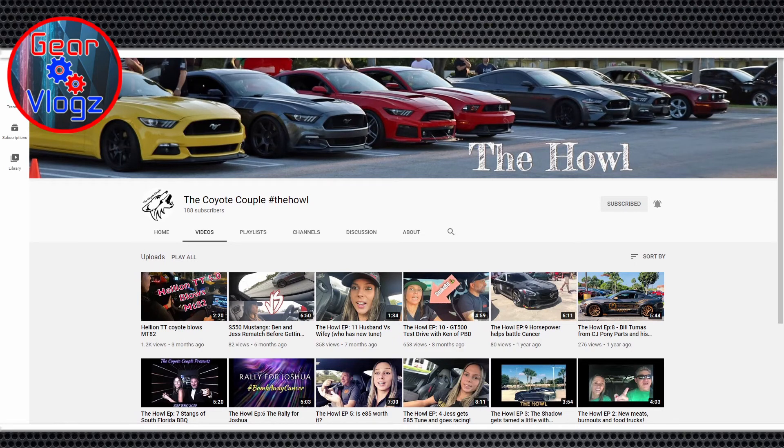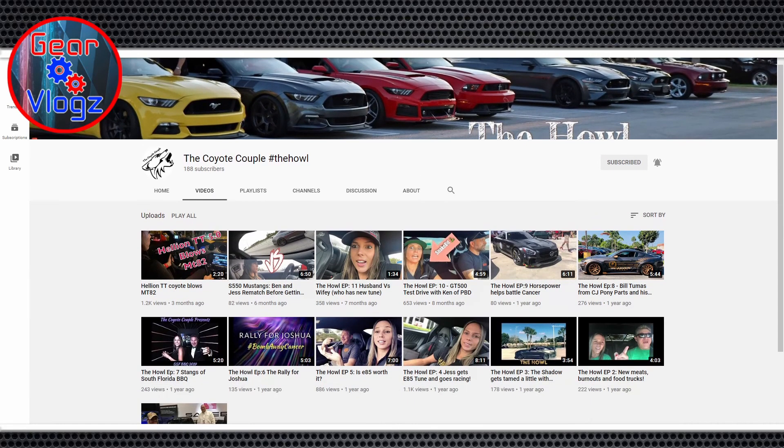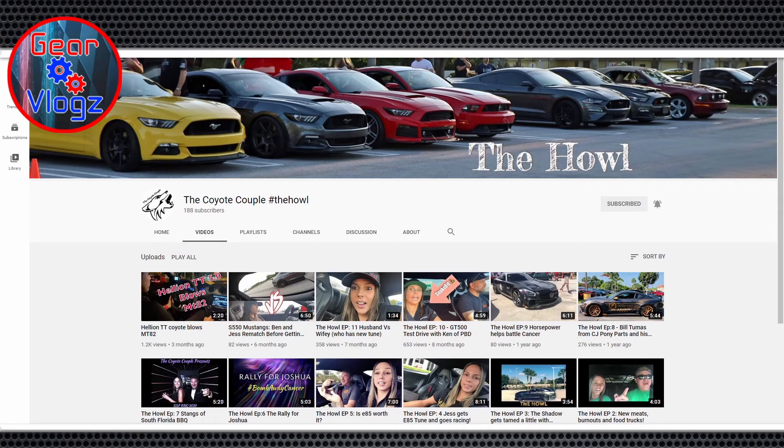Yeah, our first couple of videos are a little embarrassing — we learned as we went along. But there are some fun ones in there. The biggest was when Jess's coach just pulled on and she went road racing, beating up on guys all night one after the other. That one was pretty popular. She basically raced every intake combination there was — we're big fans of the GT350 intake. It was a great example of real-world performance over dyno numbers.